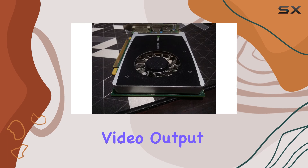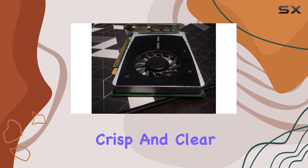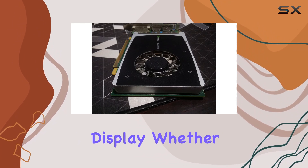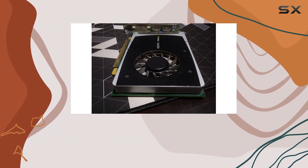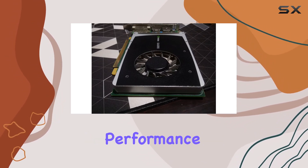When it comes to video output, the Quadro 2000 doesn't disappoint with its DVI interface, delivering crisp and clear visuals to your display. Whether you're engaging in graphic design, video editing, or 3D rendering, this card holds its ground, thanks to its reliable performance.